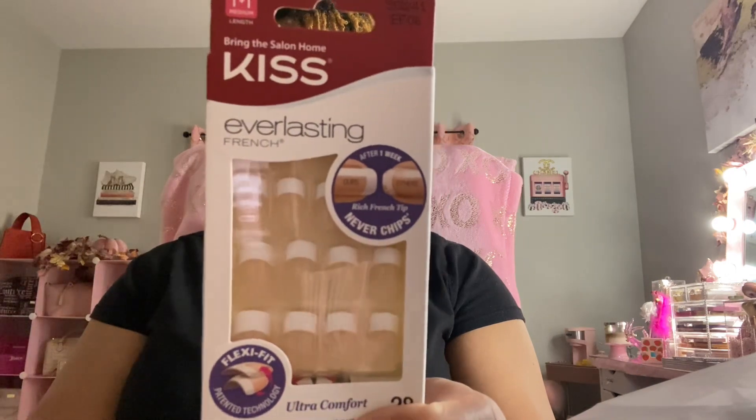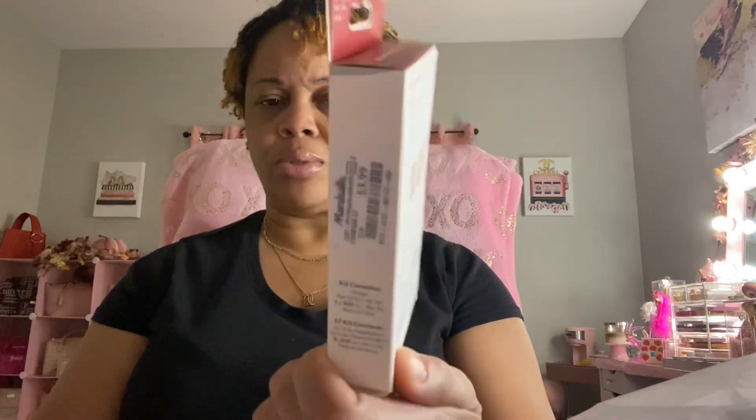I bought these Kiss nails — I love these Kiss nails, the French manicure ones. I need to do my nails and didn't have any, so I grabbed these. They were $3.99. I usually pay like $4.99 or $5.99, so this is the first time I've seen them at $3.99. These are the medium length.